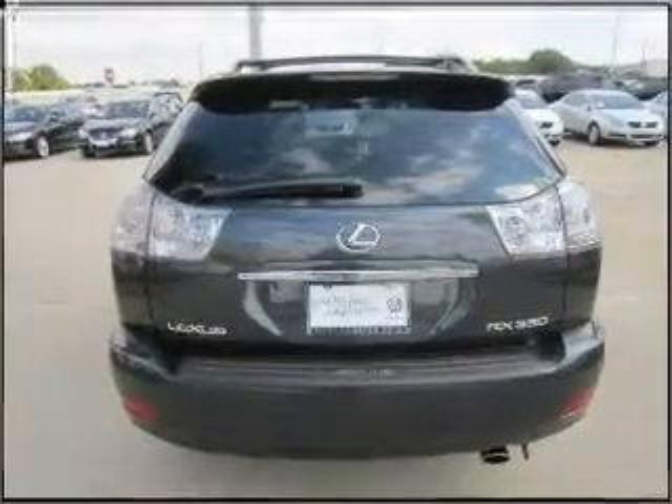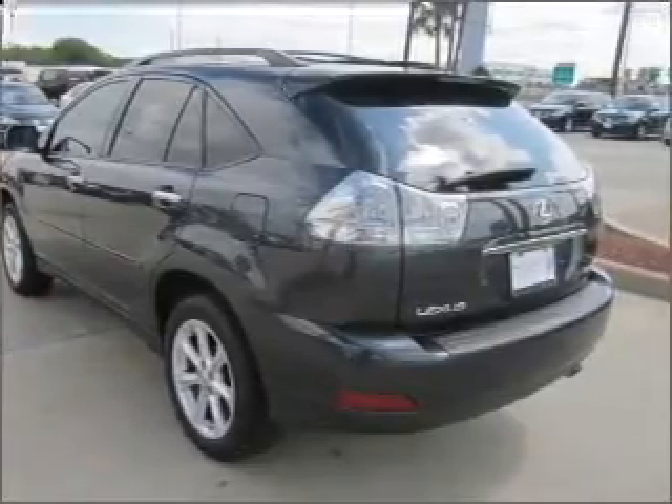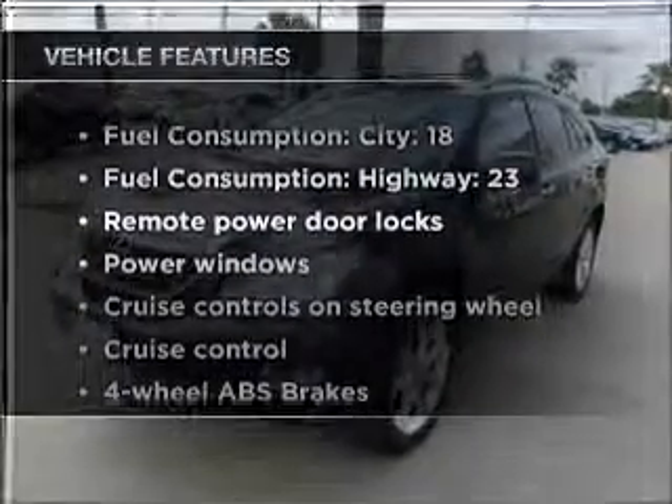Premium wheels lend a distinctive appearance. The anti-lock braking system will keep you safe on the road. There's nothing like a sunroof on a nice day. Plus, enjoy these notable features that are included in this vehicle.